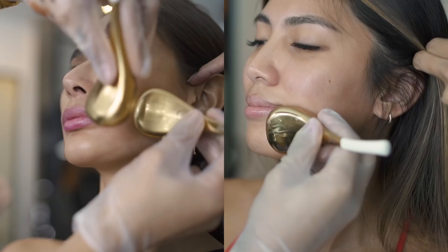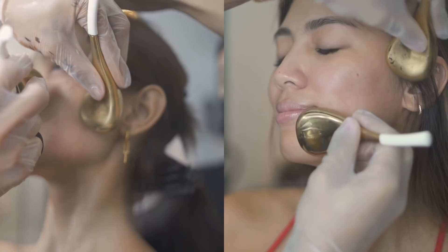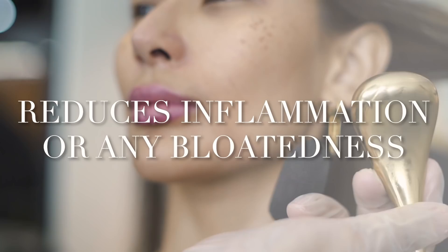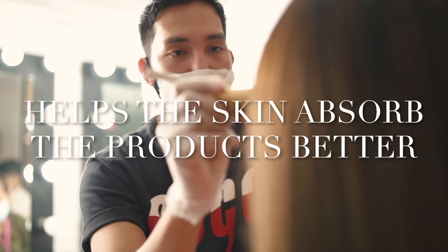As you've seen on many of my posts, I am obsessed with these cryo free sticks from Strokes Beauty Lab. It just wakes up the skin, de-puffs, reduces inflammation or any bloatedness, and it also helps the skin absorb all of my skincare products better.